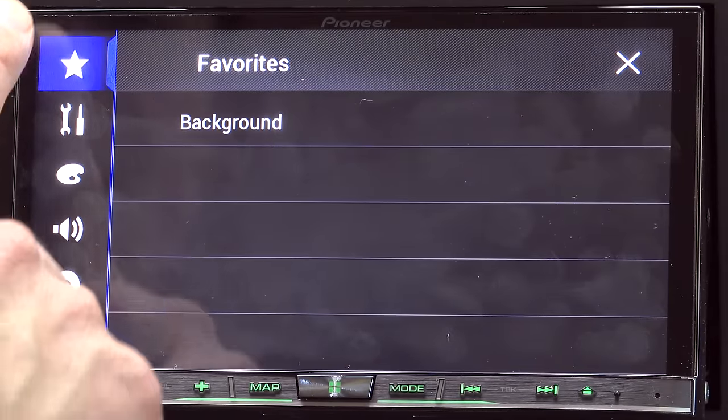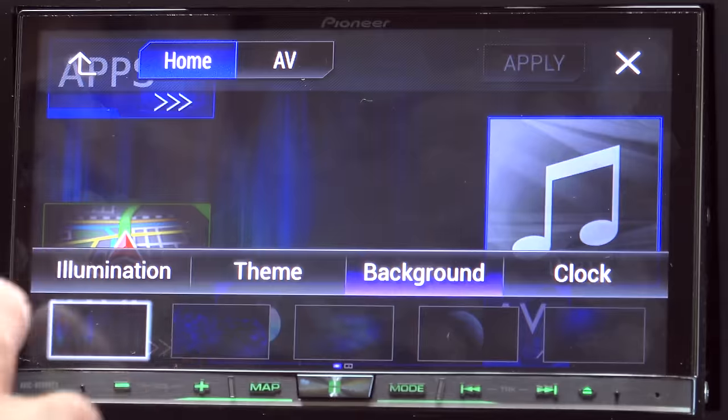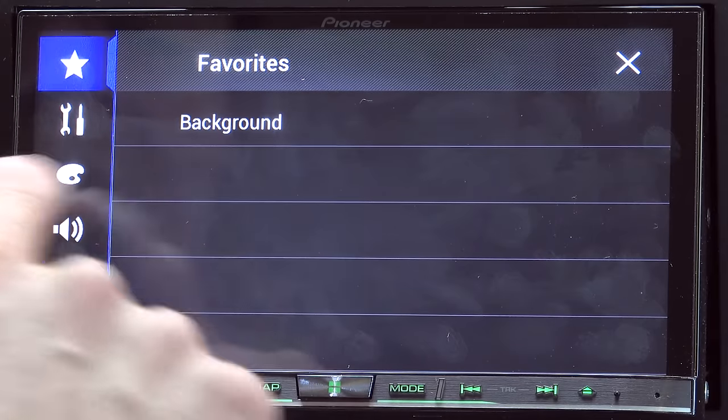Let's take a look at all the various system options by clicking on this gear icon. The first option is the favorites option — you can assign favorites to this particular menu, so you can click that one and change your illumination, your theme, your background, your clock, etc. You can put just about anything you want in that favorites list.